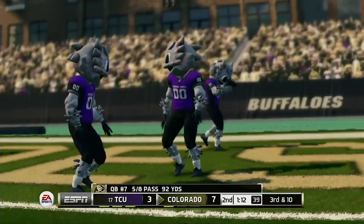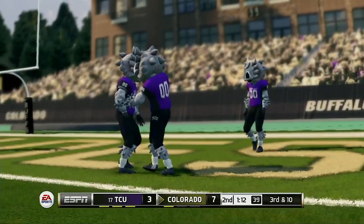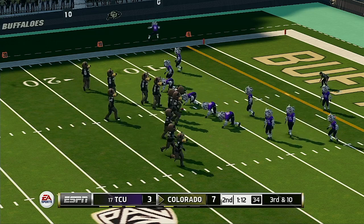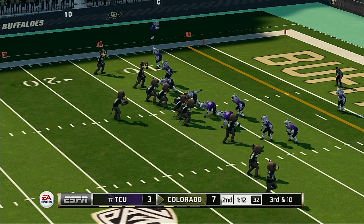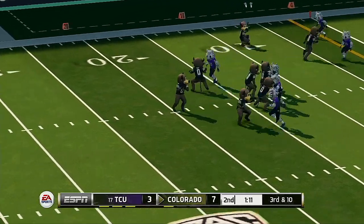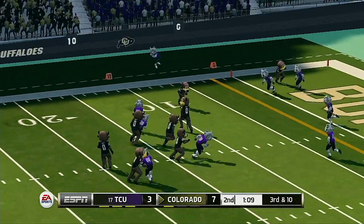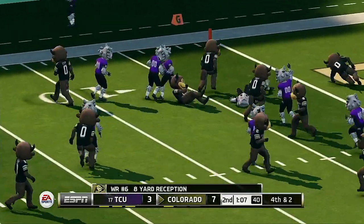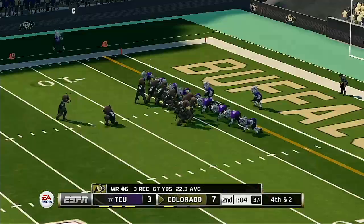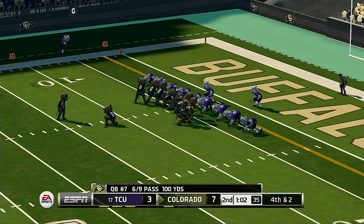He gets rid of it quickly, and that was almost picked. They'll look to convert here on another third down. Five guys will be out in the pattern as they're in the shotgun. He looks and completes it, but he didn't get the first down. Right now, the way this defense is swarming, there's just no room for him to get upfield for the first down.